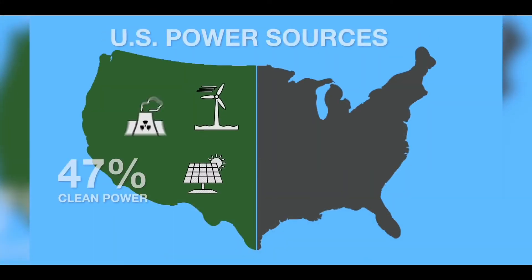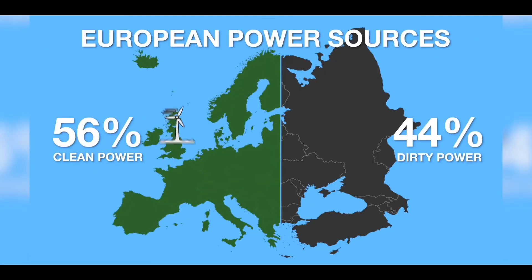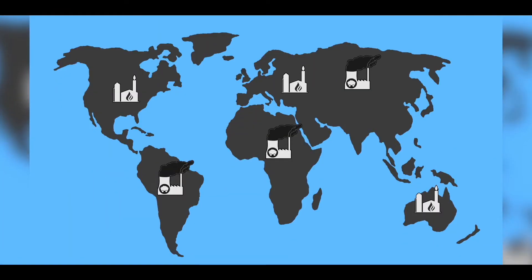In the United States, 47% of electricity comes from sources that emit no CO2. In Europe it is even better at 56%, and the percentage of clean energy is growing every year as coal and gas plants are being replaced by renewable energy sources.